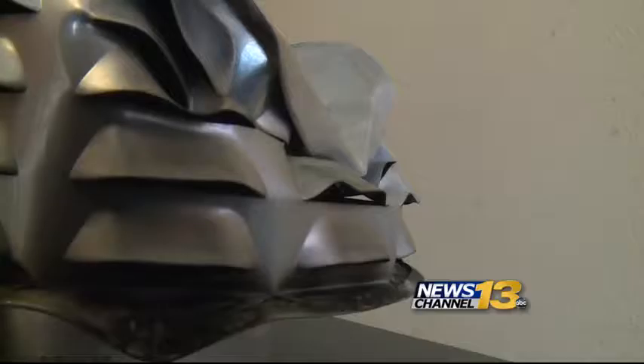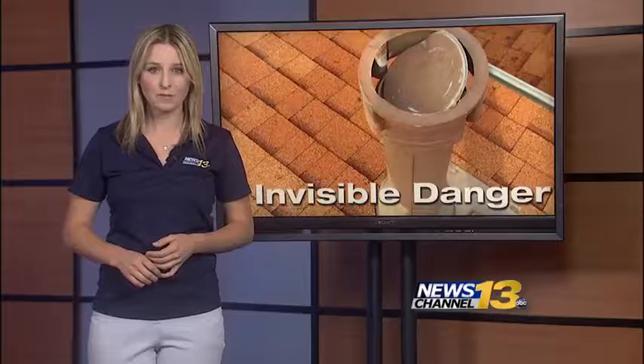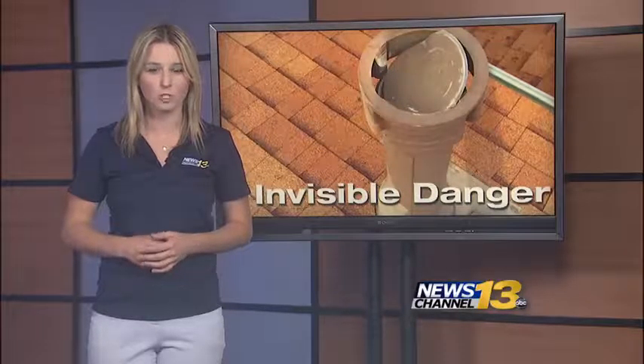Experts say an HVAC licensed contractor should be the one to change out the cap if it's damaged, to make sure it's installed correctly. Also be sure to double-check that carbon monoxide detectors are working in the house. Reporting live from the Newsplex, Colleen Sikora, KRDO News Channel 13.